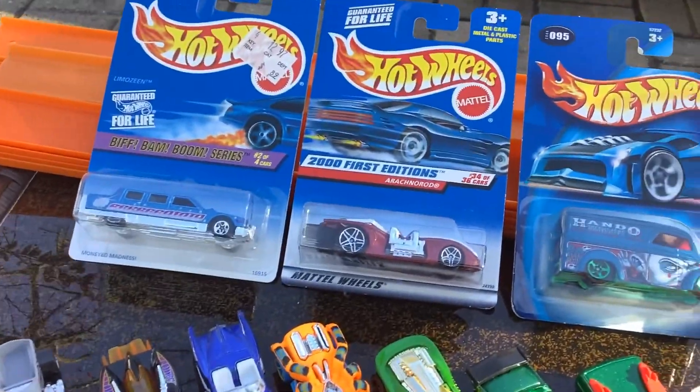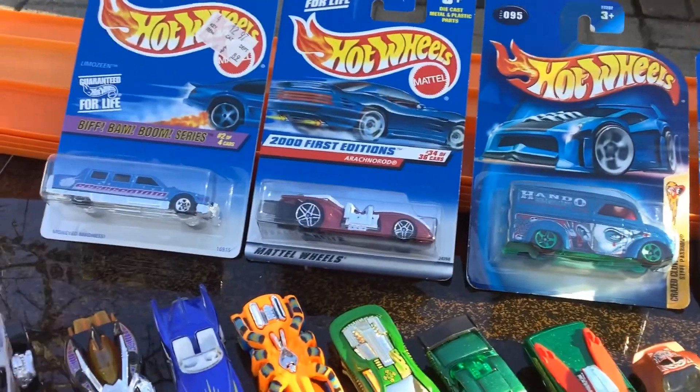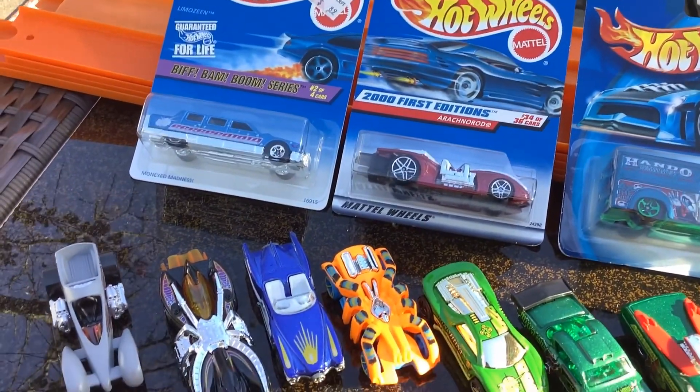What's up guys? Mr. Dan here. Harry and I had our Hot Wheels Club a couple days ago — we finally got to go. It's been months since we've been able to go, so I was excited.